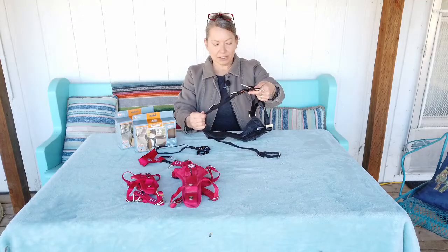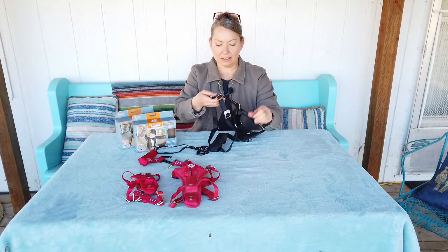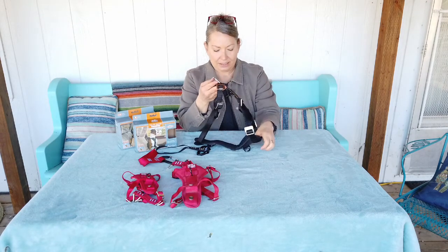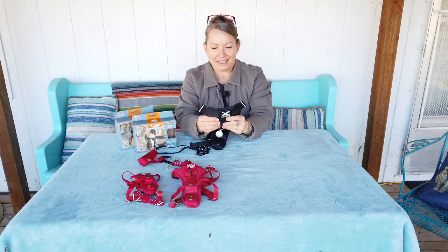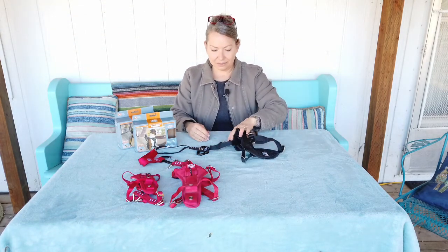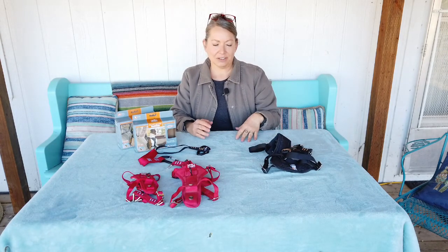It has five points of adjustment so that you can get a custom fit for almost any dog. Even though all the hardware is metal, they're still very lightweight. The chest plates are nicely padded, but not too bulky, and they seem to fit really well on all of our dogs, which is saying something considering the different sizes and shapes of each dog.